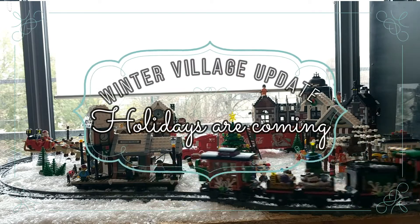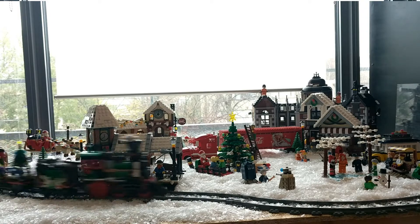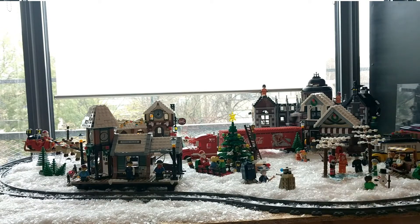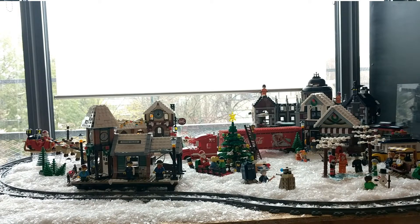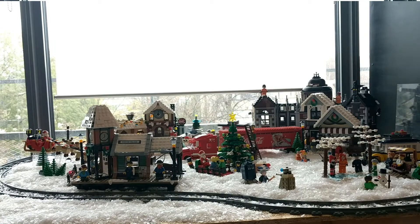Hi guys, welcome to another LEGO Winter Village update. As you can see there have been a lot of changes since the last one. The biggest reason is that my boyfriend and I were basically not satisfied with the current setup, so we decided to start over. We cleared the entire table and rearranged the train tracks, got everything out and placed it in again. So there have been a lot of changes, more than we anticipated. Let's start the tour with this update.